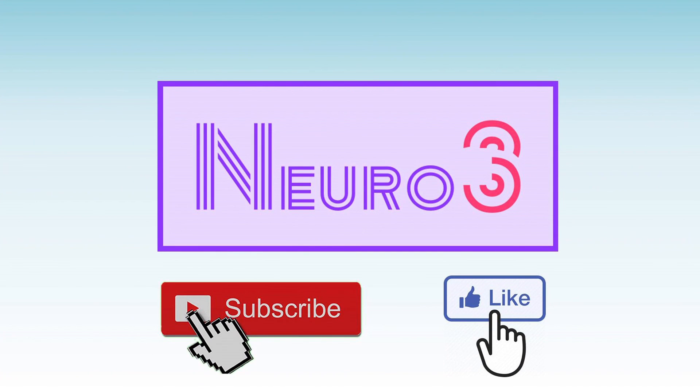We hope you enjoyed our three-minute breakdown of this study, and if you did, why don't you just leave a cheeky like? We hope to see you next time.